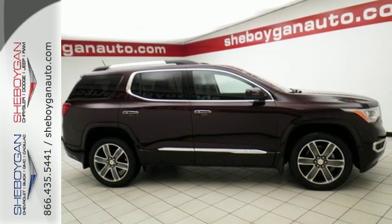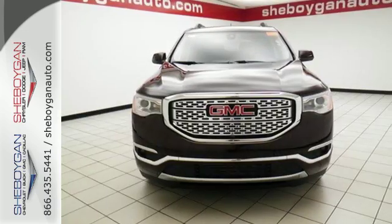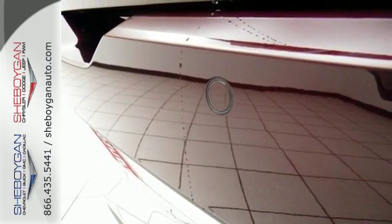A seamless start to traveling in this midsize starts with features including keyless open and start, 6-speed automatic with overdrive, a rear vision camera with dynamic grid lines, and cruise control.